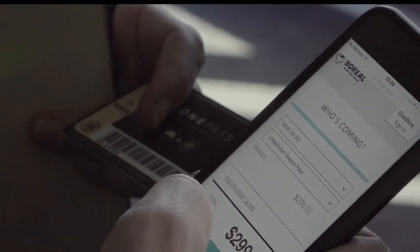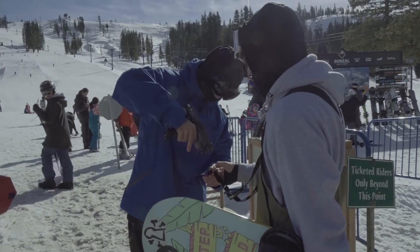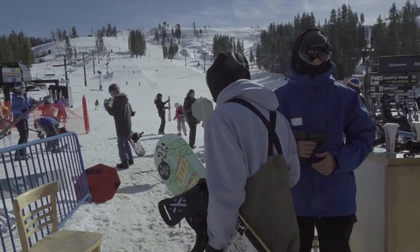To use your One Pass, simply enter your information or barcode number located on the front of your pass. Select the products you would like to purchase and enter your payment information. So next time, remember to buy online and skip the line.